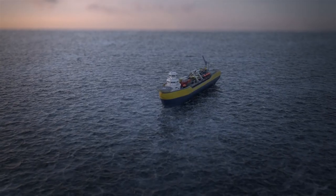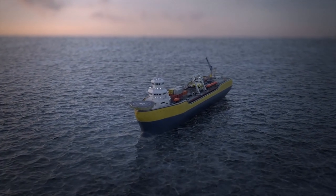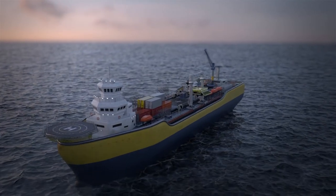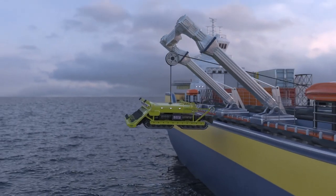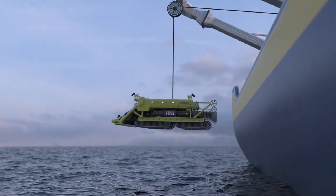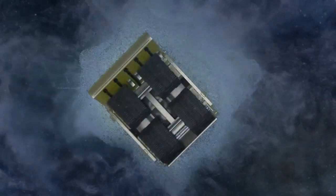So what will a nodule mining operation look like? This is an animation giving you an idea of what would take place. This is a surface operation vessel — for context, you're talking about 1.5 to 2 billion dollars to build this operation. Here's the collector vehicle being lowered off the side of the vessel. It will be slowly lowered down to the deep seafloor, taking about four or five hours — traveling literally four or five kilometers vertically downwards.